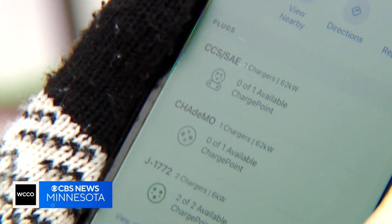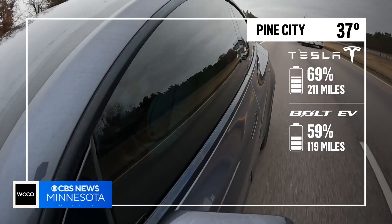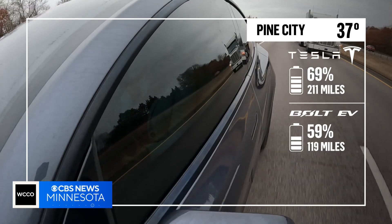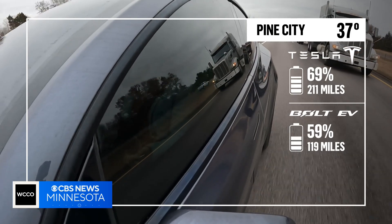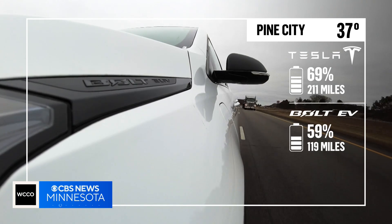The charger is down, damaged, or just out of order, so we have to stop in Pine City instead. About an hour into our road trip in 37-degree weather, my range is down to 69 percent or 211 miles. Joan is under 120 miles, but she started with less.